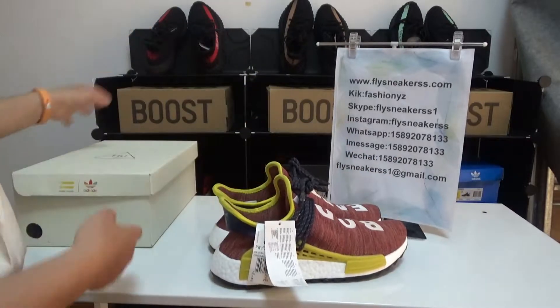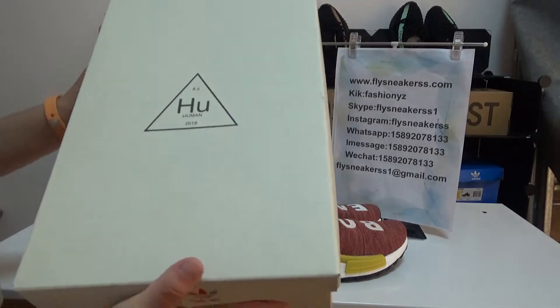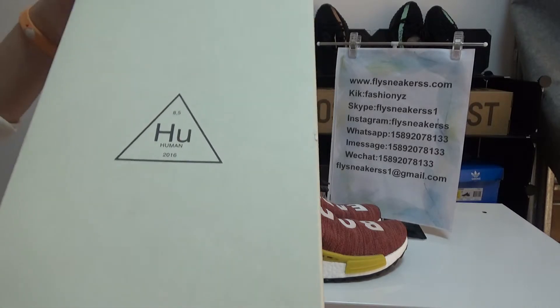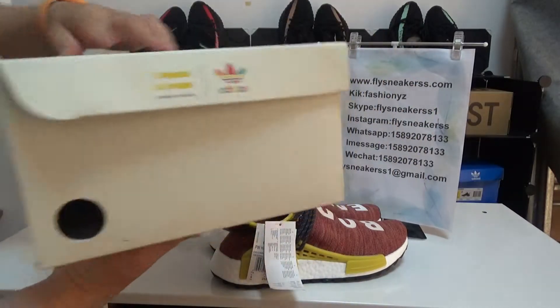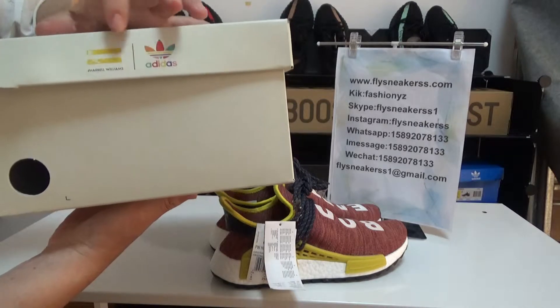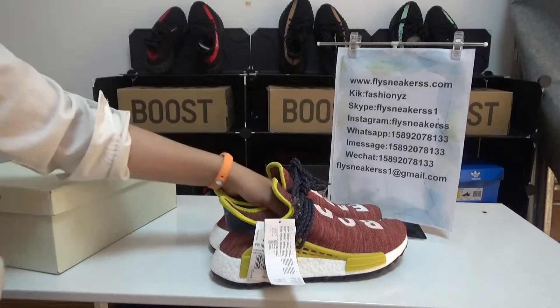Now let's check the box first. Here is the box and there are letters saying 'Human.' It's a size eight and a half. This is the whole look of this box, and it has the Pharrell Williams logo and Adidas logo.